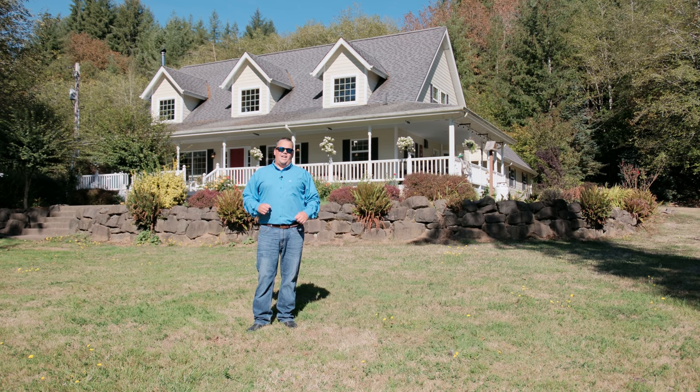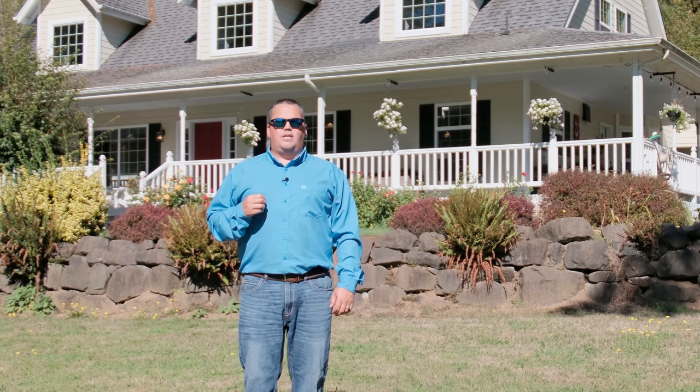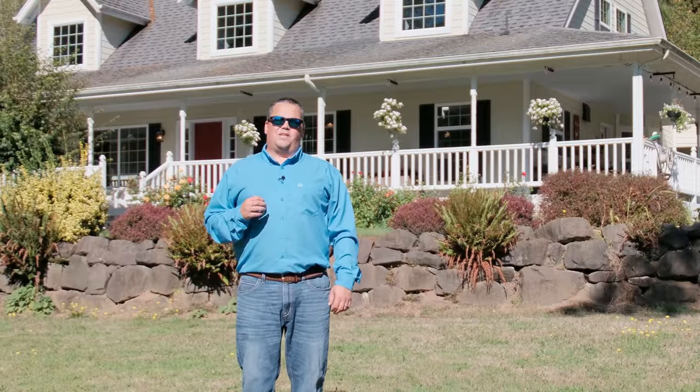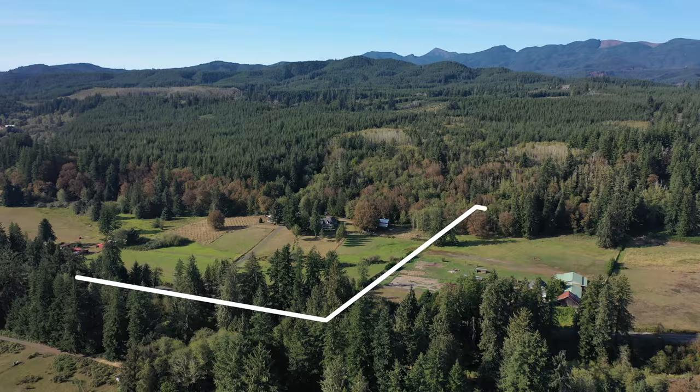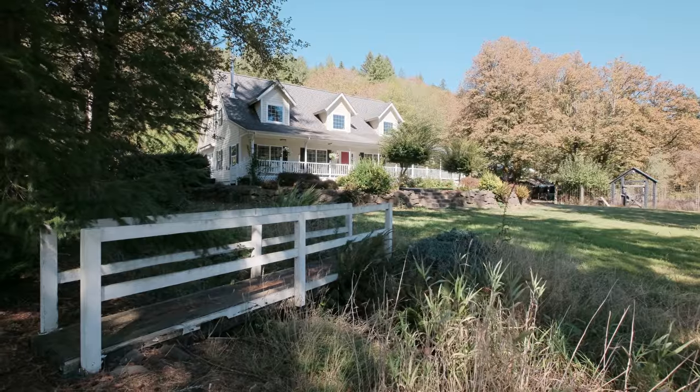Billy Scott with Billy Scott Real Estate bringing you a new listing located at 6171 Logsdon Road in Logsdon, Oregon. This place is near and dear to my heart. This is a special property sitting on over 63 acres. Over 50 acres of that is timber ground, zoned timber conservation, but it's a beautiful property.